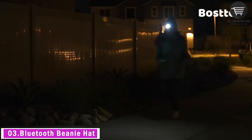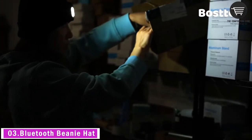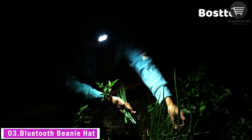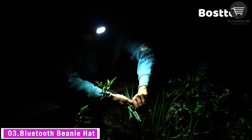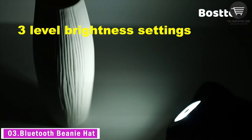The Bosger unisex beanie hat is made from ultra soft acrylic blend material that provides excellent insulation against cold winter air. Elastic and comfortable, the LED hat fits men, women, and teens. It is hand washable — please remove the LED and headset before washing.